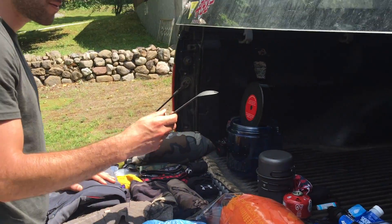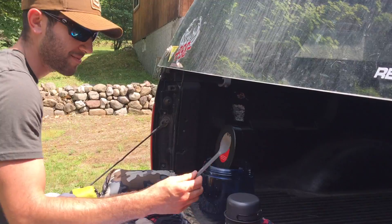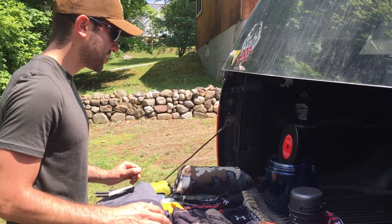I had a Sea to Summit spork — definitely get the extended long-handle version. That said, I was dipping my hand into the bag pretty frequently. I probably could have just used a spoon; the fork part of the spork wasn't really needed.